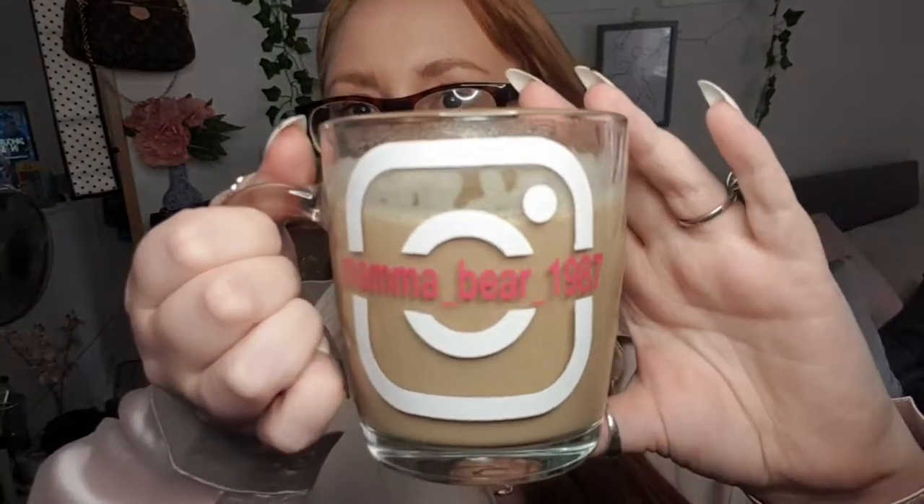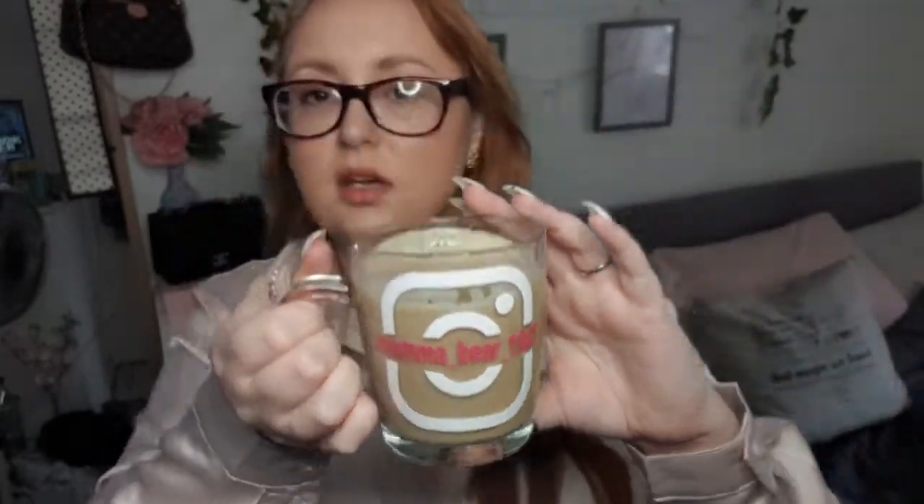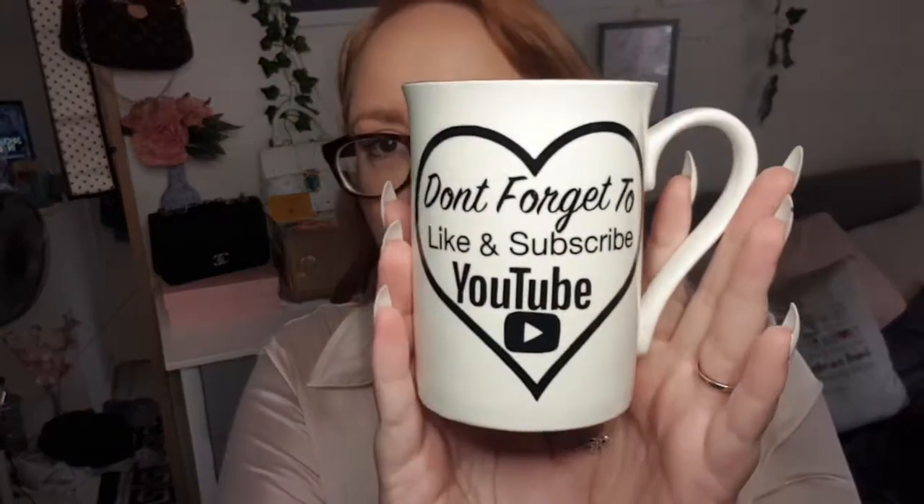Can we just appreciate my new mug? It's Instagram-labelled with my name — it's mama underscore b underscore 1987. I had these made from a new place I found which is called Lock Scene. I also had this one made which says 'don't forget to like and subscribe YouTube,' and then it's got my YouTube channel name on the back.